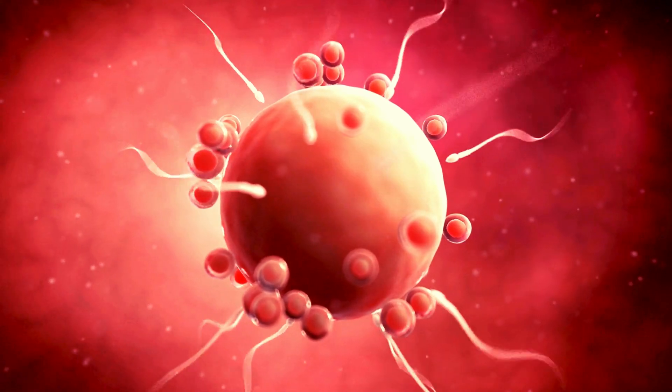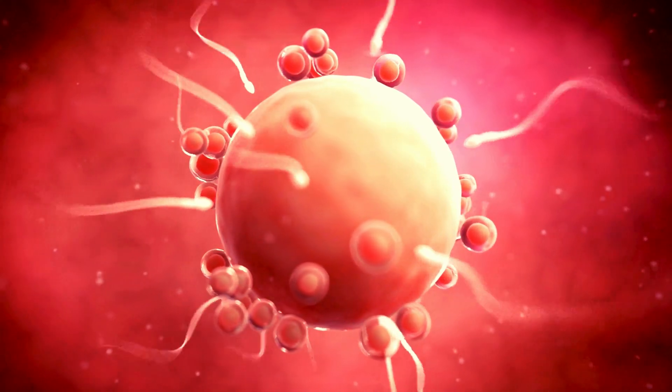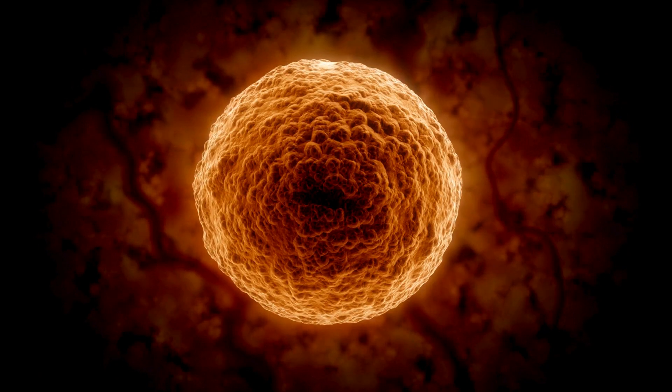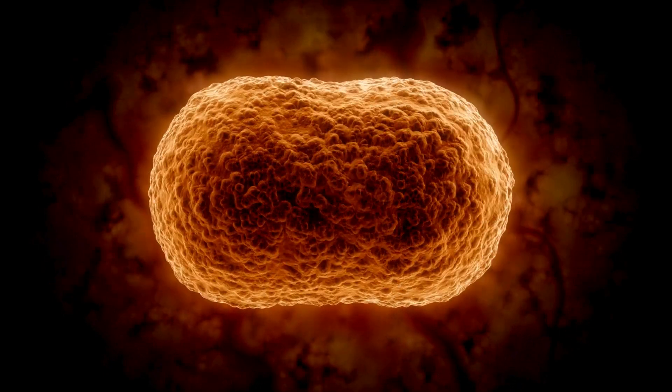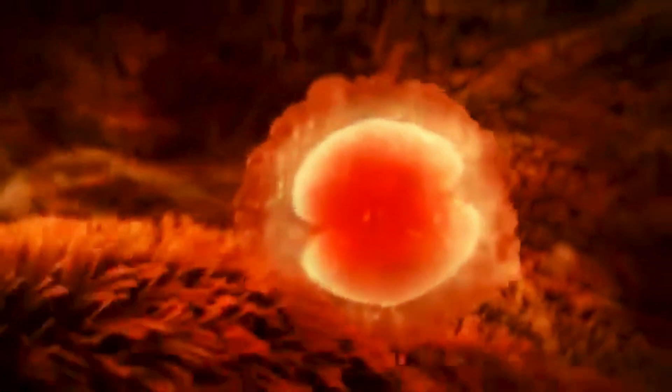It all started when sperm met an egg in the fallopian tube to form a zygote. Imagine a tiny, microscopic ball of cells called a blastocyst, which is the fertilized egg that's been busy dividing and growing. This tiny bundle of cells enters the uterus about six to seven days after fertilization.